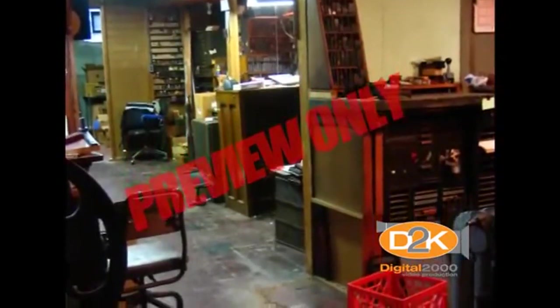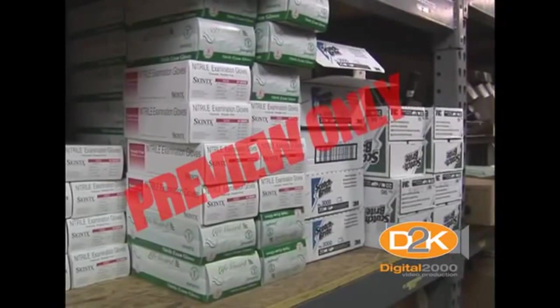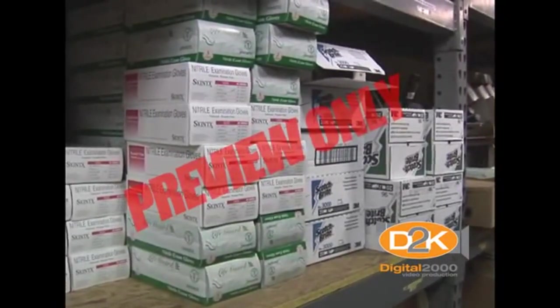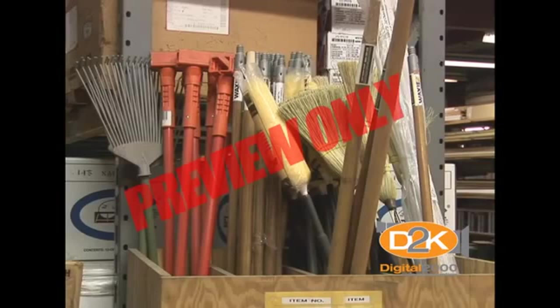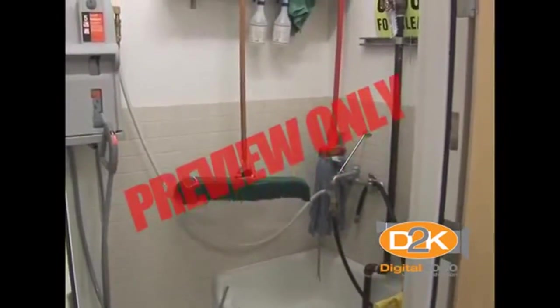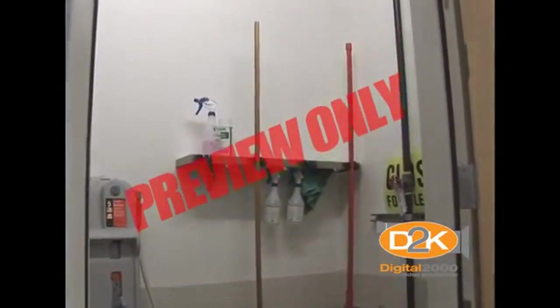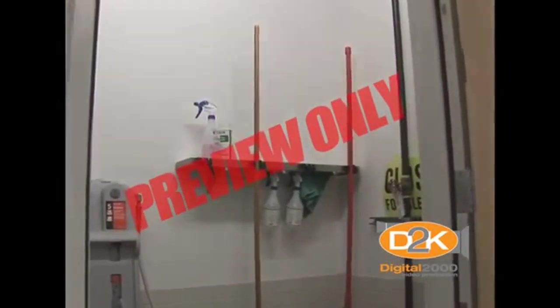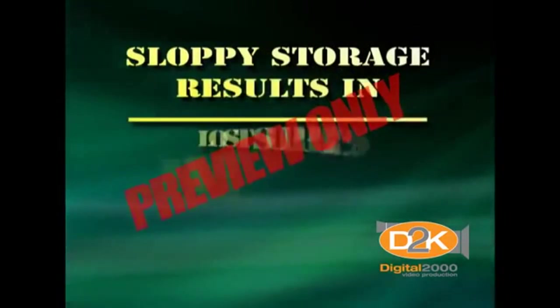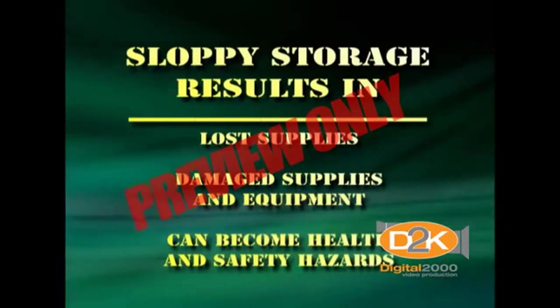The next step is to keep your supply and storage areas clean, neat and organized. Professional custodians and janitors do a great job in their regular duties, but when it comes to keeping your own janitorial area clean, it sometimes falls below accepted standards. Usually these areas are quite small, get a lot of use, and they're usually kept locked so no one sees them. Regardless of the reasons, they should be properly maintained and kept in a neat and orderly manner. Sloppy storage results in lost supplies, damaged supplies and equipment, and they can become health and safety hazards.